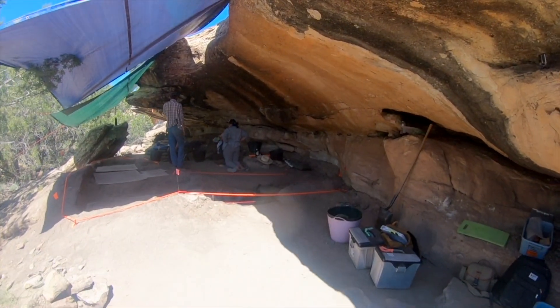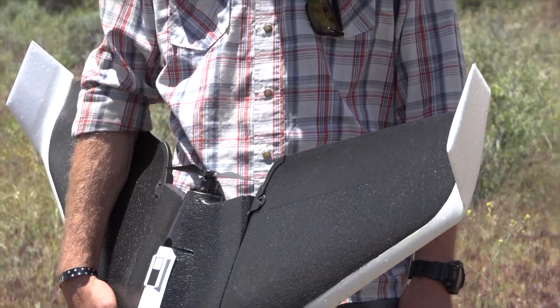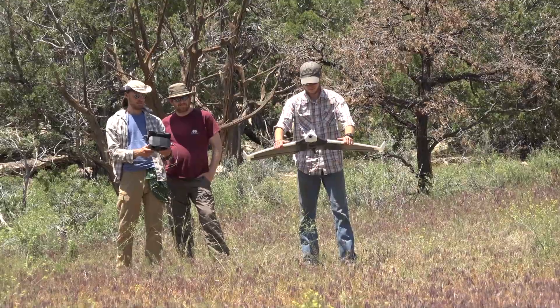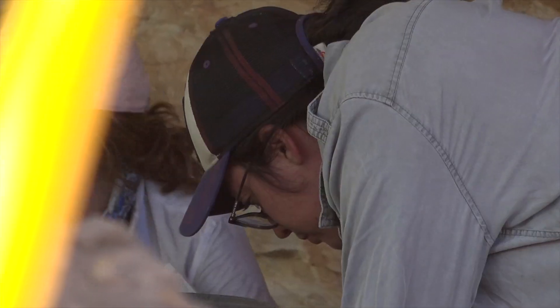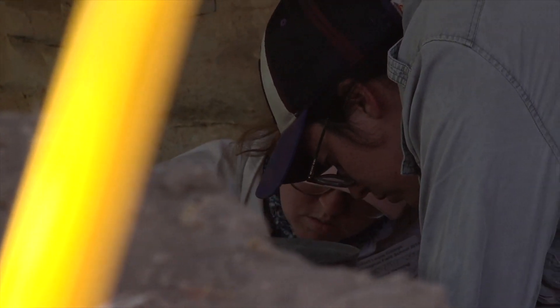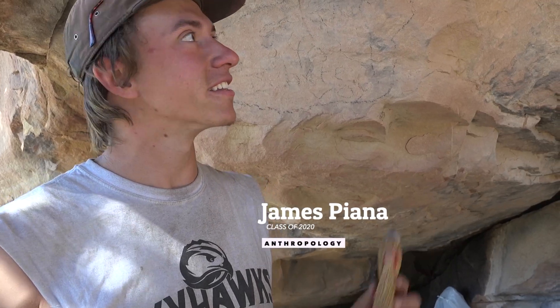Our work here this summer is really going a long way in helping the Bureau of Land Management and other public land managers in the greater Four Corners area understand the extent of looting, and working in the future on how to combat it and address these issues on public lands. This doesn't even feel like a class — it just feels like playing in the dirt and camping for six weeks. Right after I graduate in December, I'm going to the northern delta region of Egypt where we'll be excavating a potential old temple. What better classroom setting is there than a rock shelter?